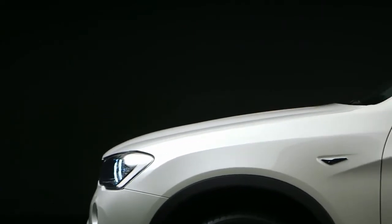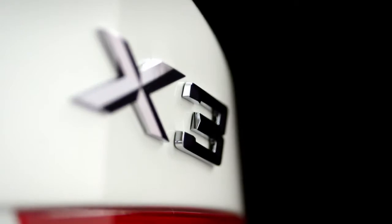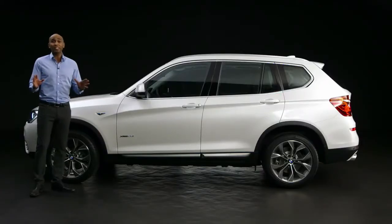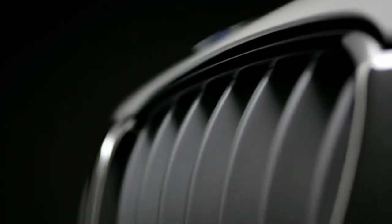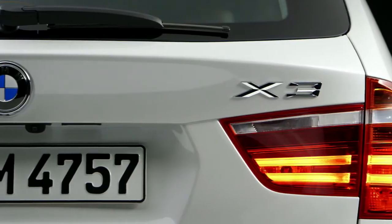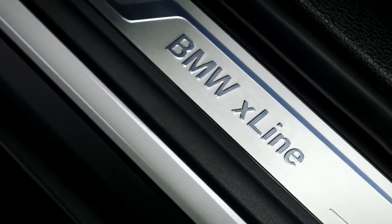Let's start off with the exterior. The BMW X3 is the founder of the compact SAV segment, so no surprise that it is clearly recognizable as a member of the X family. The design is present and sporty. And here we have the BMW X3 with optional X line that underlines the robustness design-wise.